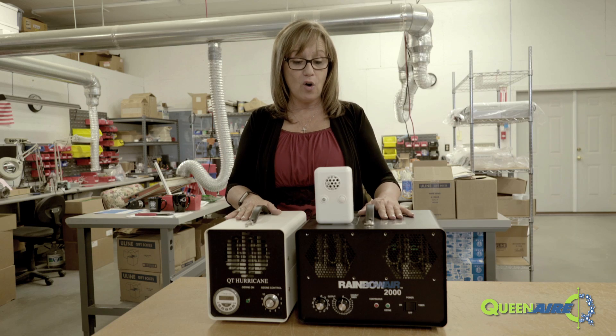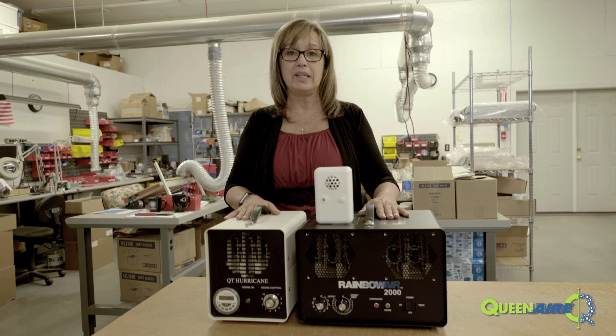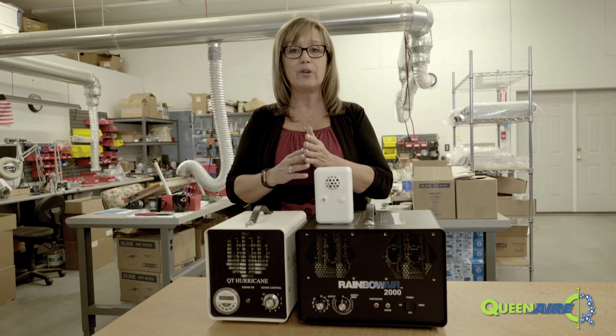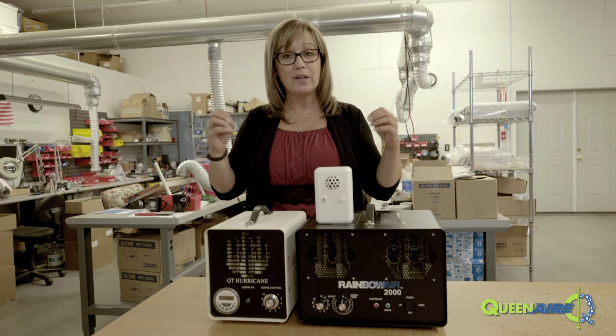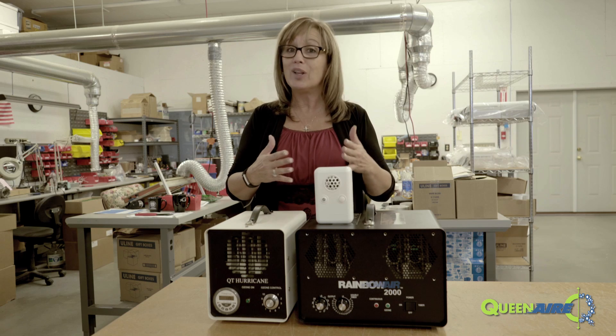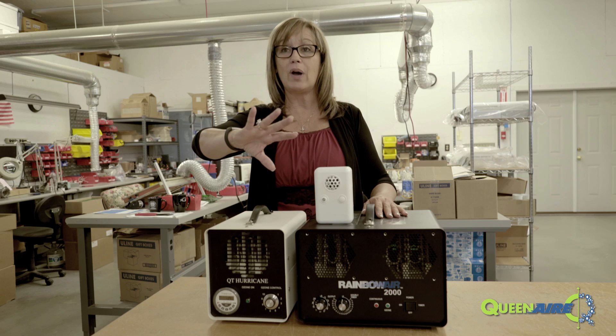What we've done in all of our products is reproduce what happens naturally during a lightning storm. We have a high amount of electricity with a ceramic insulator in between, so as the electricity comes in, it bounces off the ceramic, creating a small electrical storm inside your machine, blowing the ozone out into the room.